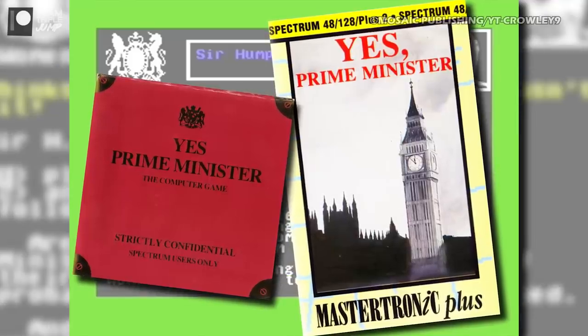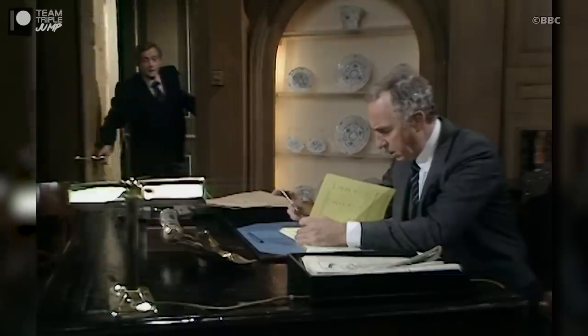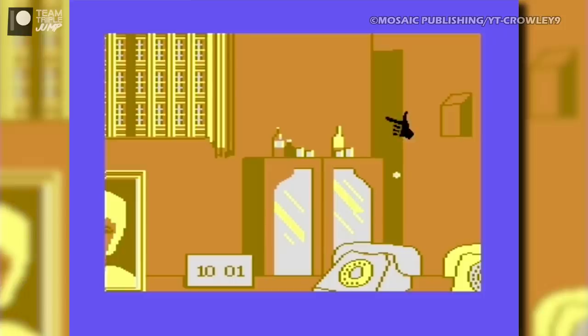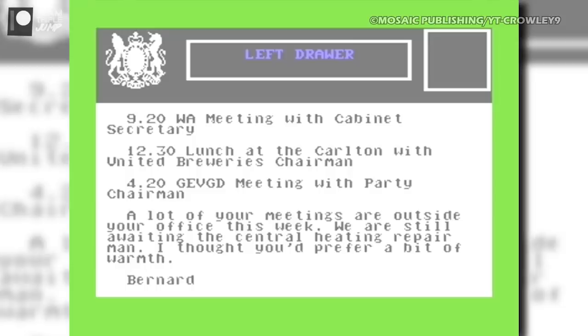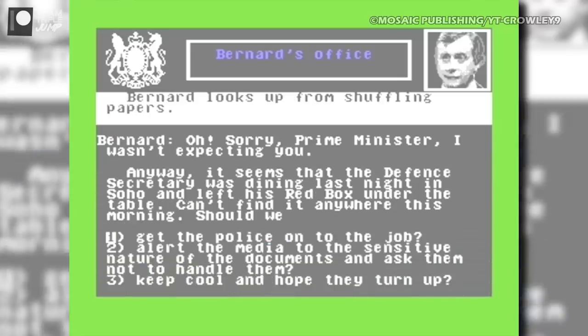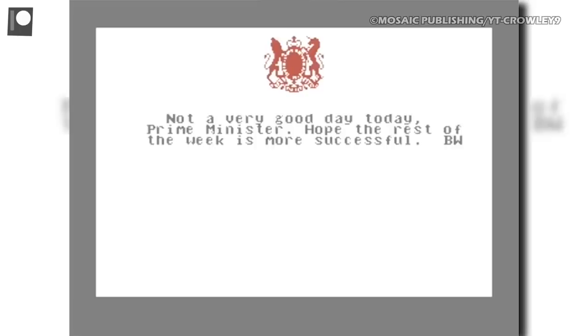1987's Yes, Prime Minister for DOS, Amstrad CPC, Commodore 64, BBC Micro, and ZX Spectrum was based on the sitcom's 1986 sequel series, in which main character Jim Hacker had been unexpectedly elevated to the head of government. Playing like a text adventure, the game requires you to improve Hacker's approval rating over a five-day period by conversing with fellow politicians and attending meetings in a timely fashion. Yes, Prime Minister was actually well-received at the time for its excellently written dialogue and faithful recreation of the mood and humour of its source material — a satirical political treat for those who elected to buy it. But with a short run time and a lack of replayability, it wasn't likely to stay in office for long.